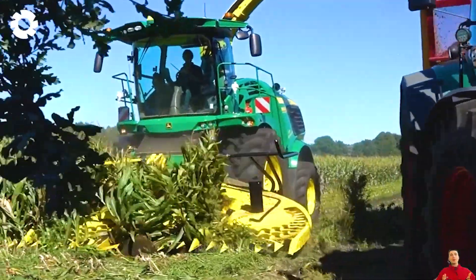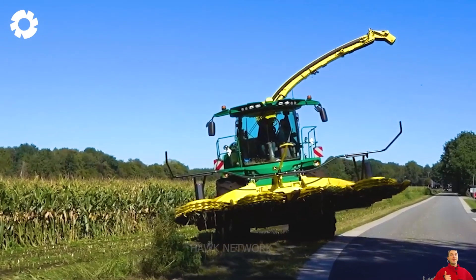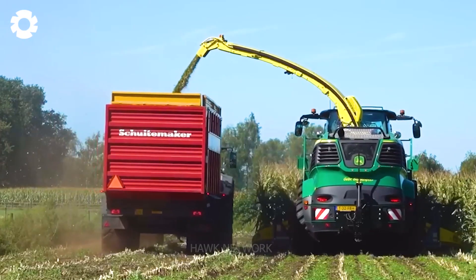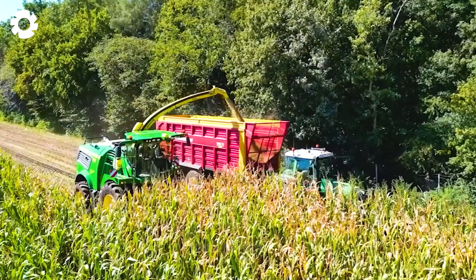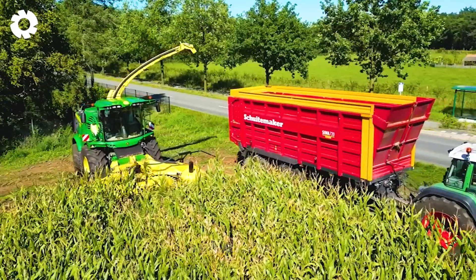The John Deere 9500i Corn Chopper is designed to ensure efficiency and reliability during the chopping process. With a powerful engine and advanced features, it can handle a large volume of corn quickly and evenly. This helps create high quality animal feed and ensures effective storage of the feed.